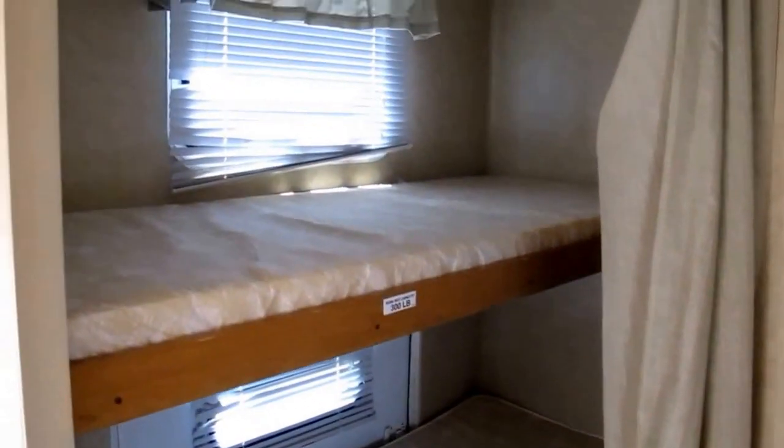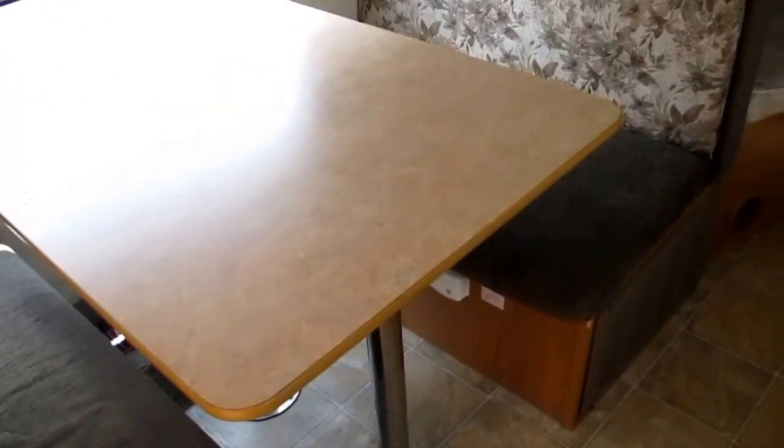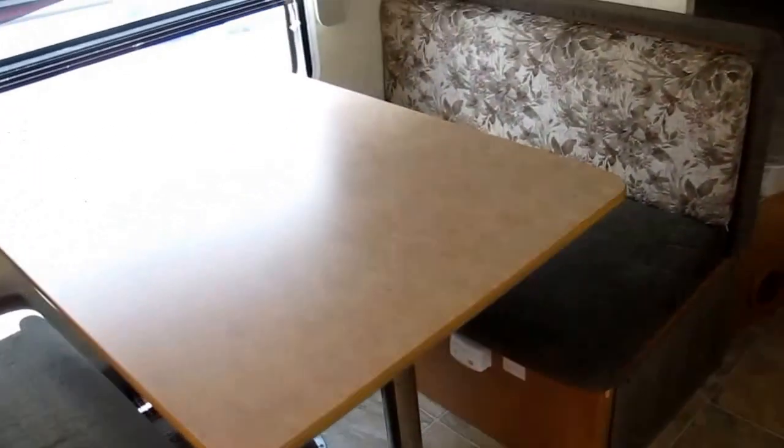The twin bunk up top is 300-pound rated. The booth dinette — remove the pedestals and the table drops down to form additional sleeping if you need it. Plus you have a Norcold refrigerator and freezer, an adjustable combination unit.